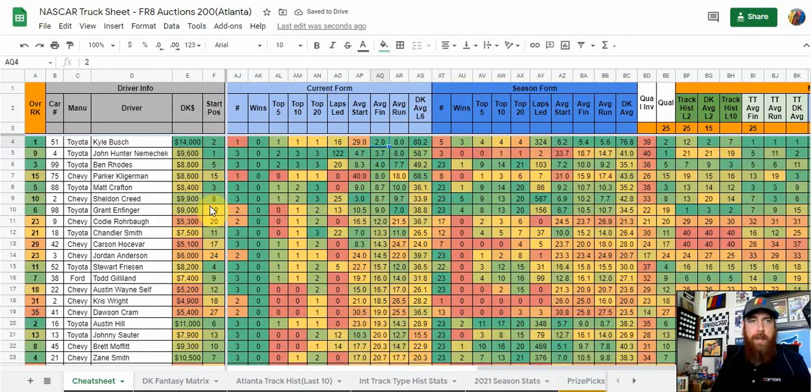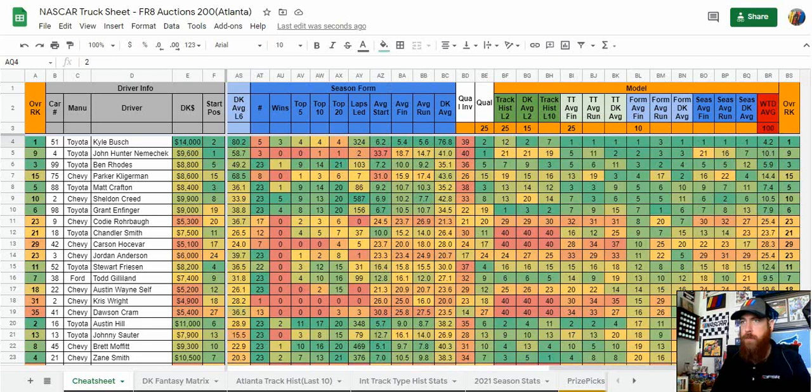Looking at the current season, Kyle Bush won one race and finished second, while John Hunter Nemechek has two top fives and three top tens, as does Ben Rhodes — both with a top-five average finish so far this season. Parker Kligerman started 40th and finished eighth in one race for nice place differential. Matt Crafton and Sheldon Creed each have two top tens in three races. That's kind of how I look at the season form.